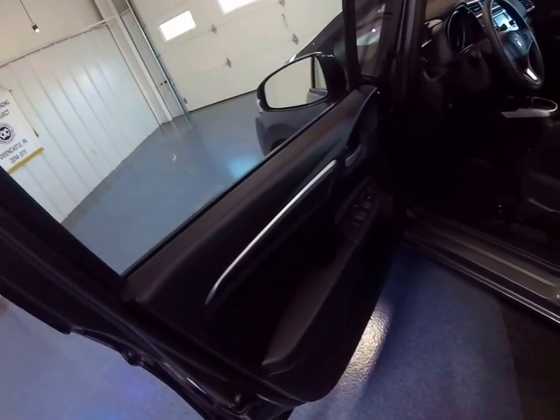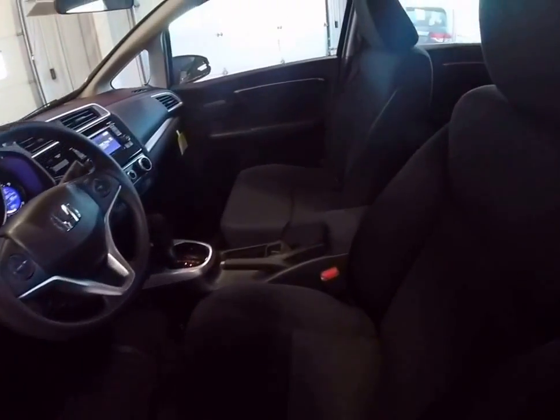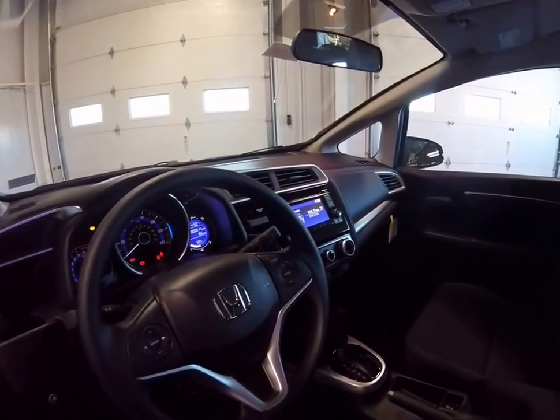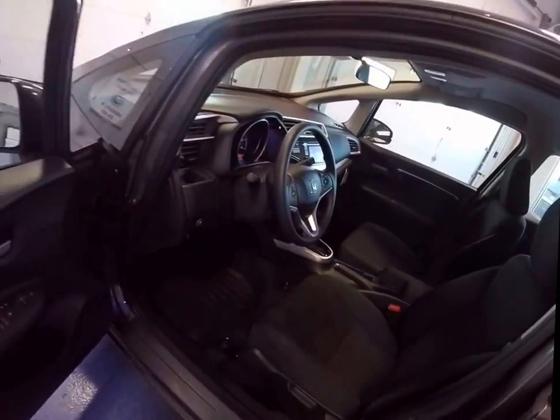This is an LX model, which is well-equipped. It has power windows, power door locks, cruise control, keyless entry, automatic headlights, Bluetooth hands-free, and USB ports for an iPod or an MP3 player.